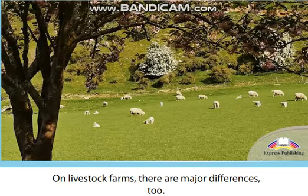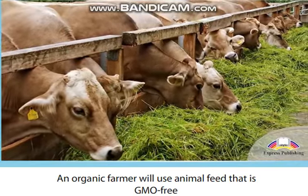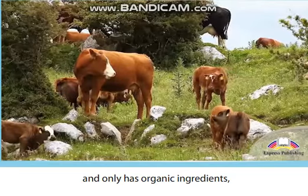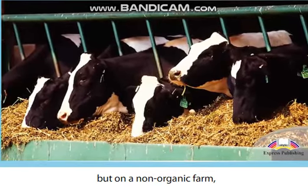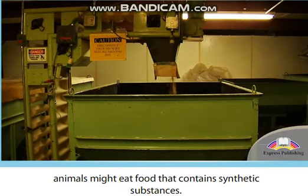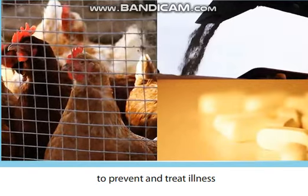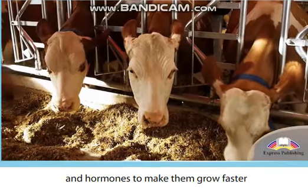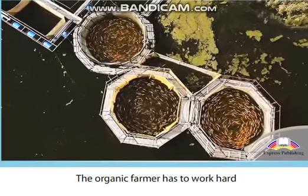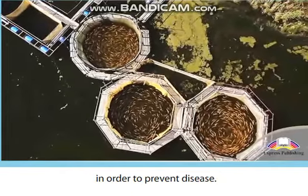On livestock farms, there are major differences too. An organic farmer will use animal feed that is GMO-free and only has organic ingredients. But on a non-organic farm, animals might eat food that contains synthetic substances. Livestock are sometimes given antibiotics to prevent and treat illness and hormones to make them grow faster on non-organic farms too. The organic farmer has to work hard to make sure livestock have good living conditions in order to prevent disease.